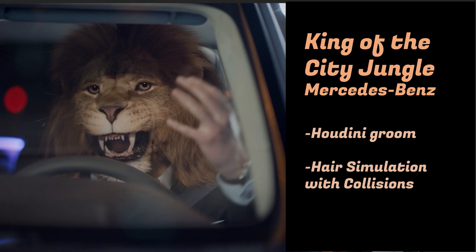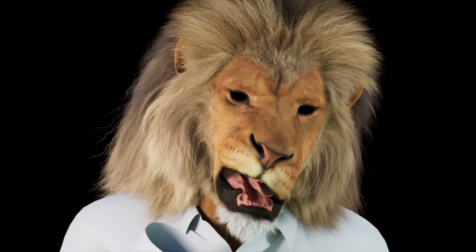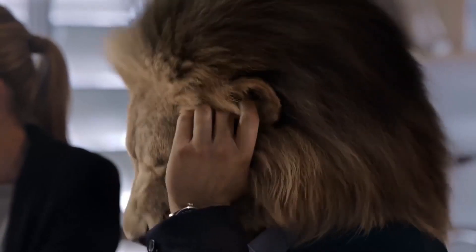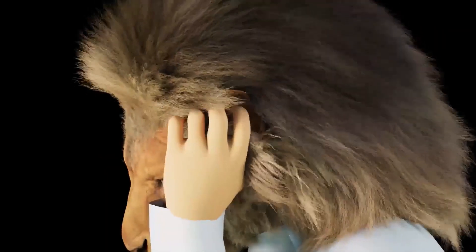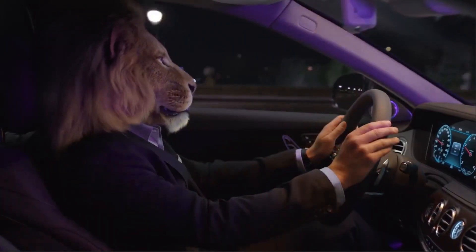The first project I'll be talking about is the first project I worked on at Framestore — the lion from the Mercedes-Benz advertisement called King of the Jungle. This was my first proper time using Houdini Groom and also using Houdini for hair simulation, and it was very challenging. I learned a lot during the process and we were able to produce a very nice asset and discover the whole Houdini world. This project confirmed that Houdini was the right way of doing it — we would stick with it and keep pushing further.